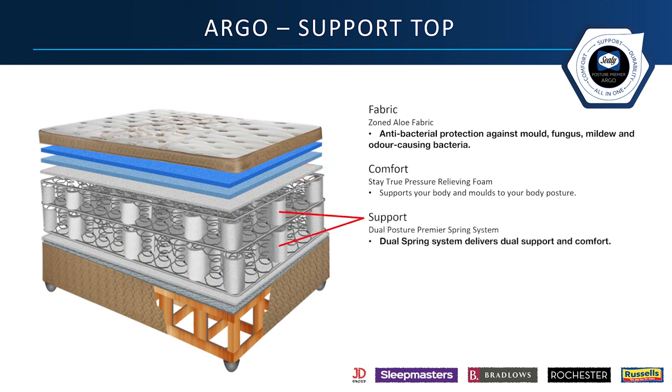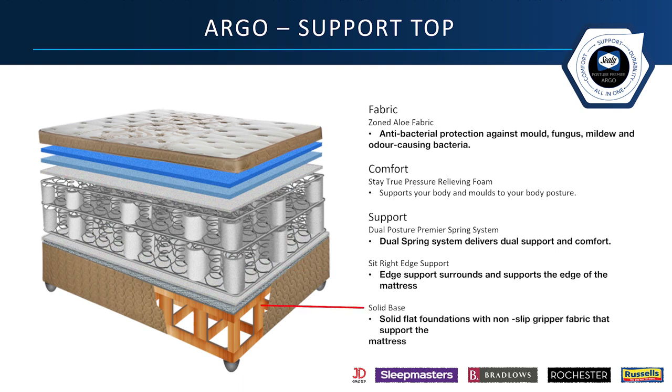The Dual Support Spring System delivers support and comfort. The sit-right edge support surrounds and supports the edge of the mattress. And the solid base provides a flat foundation with non-slip gripper fabric which supports the mattress.